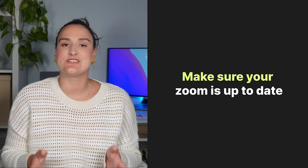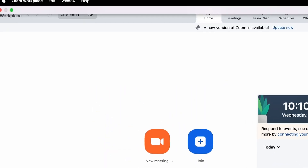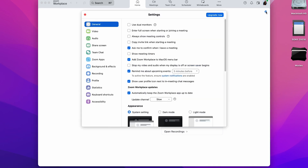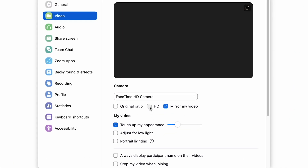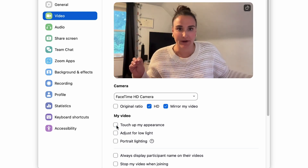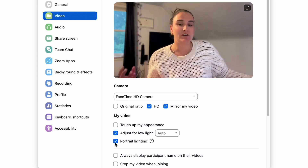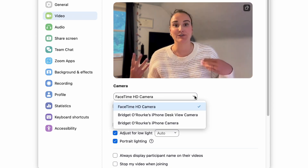Consideration number three is software updates. Always make sure that you're using the latest version of Zoom. Regular updates often include performance improvements that could enhance your video quality. Within Zoom, go to Settings, where you can adjust your video settings. Enable HD, and consider turning off Touch Up My Appearance if it's creating blurry video. You can also adjust for low light to brighten your video and even add portrait lighting, which will enhance you while dimming your background. This is also where you can choose your external webcam.